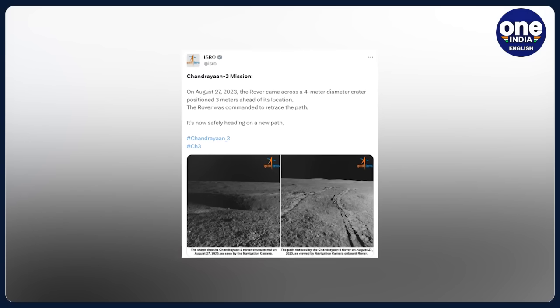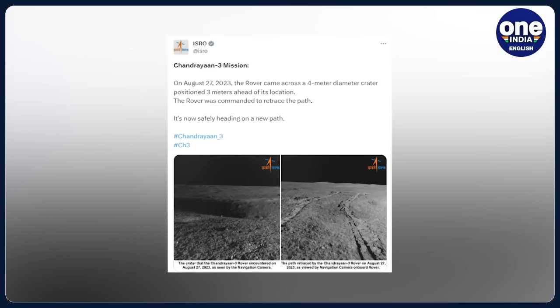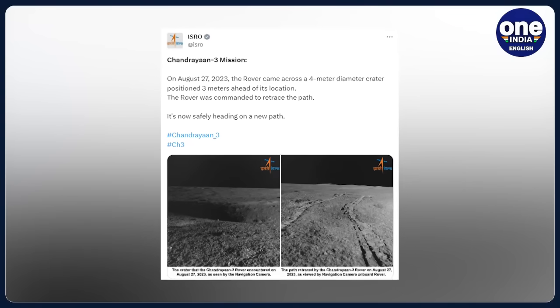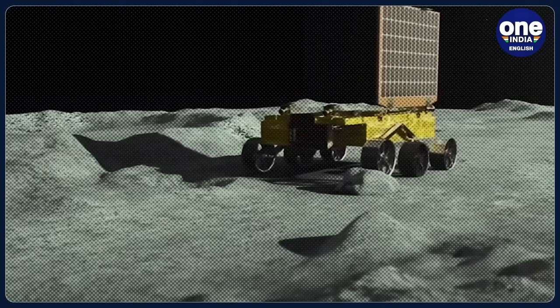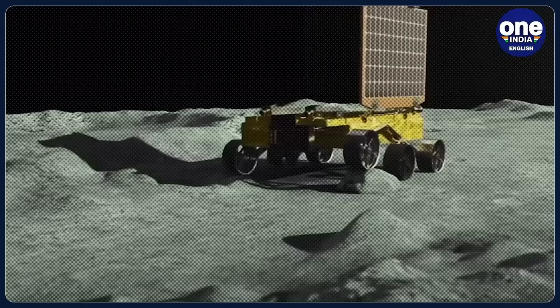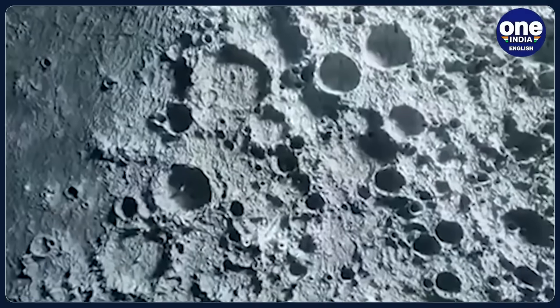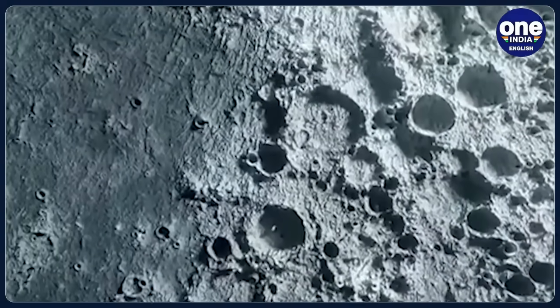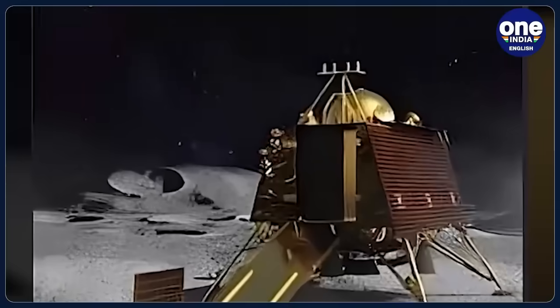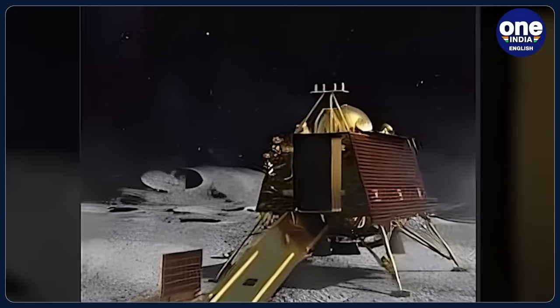ISRO on Sunday shared observations made by the ChaSTE payload onboard the Vikram Lander on the lunar surface. According to the space agency, ChaSTE — Chandra's Surface Thermophysical Experiment — measures the temperature profile of the lunar topsoil around the pole to understand the thermal behaviour of the moon's surface. It has a temperature probe equipped with a controlled penetration mechanism capable of reaching a depth of 10 cm beneath the surface, fitted with 10 individual temperature sensors.